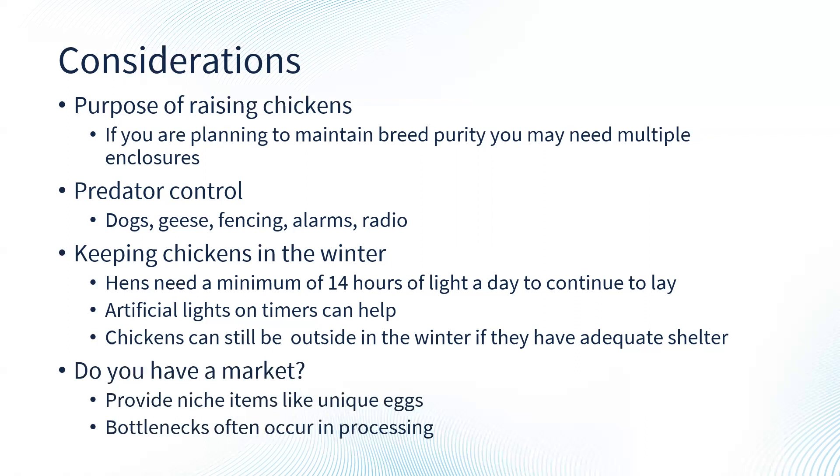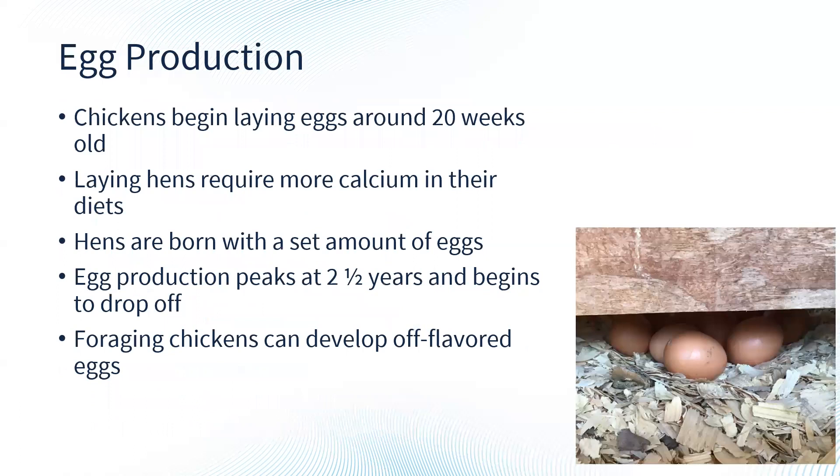If you're planning on selling eggs or meat, consider whether you have a market. Are there already a lot of other people selling eggs? You might consider selling unique colored eggs or eggs from different classes of poultry. If you're going to sell meat, there are several restrictions and exemptions to be aware of. There aren't too many poultry processors in Illinois, and specifically here in southern Illinois, so be aware of that if this is something you're considering.